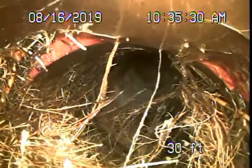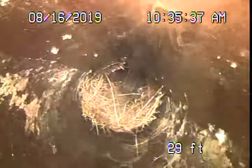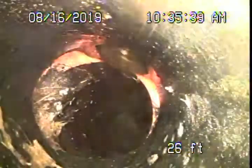It looks maybe a little bit broken over here. That's why I'm going to definitely recommend that this be replaced. The orange clay should be replaced.